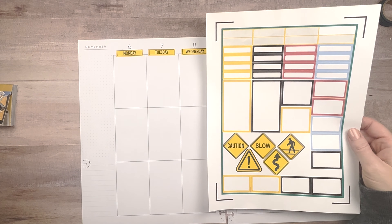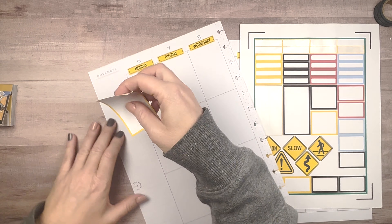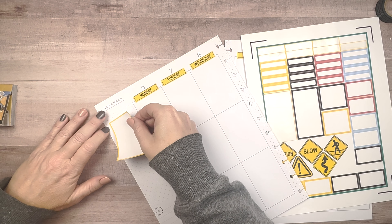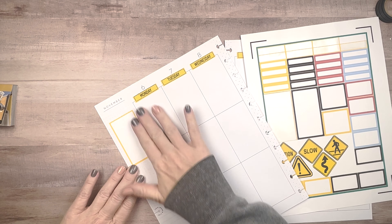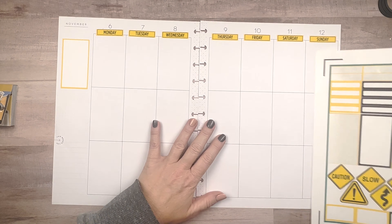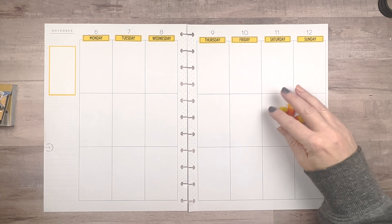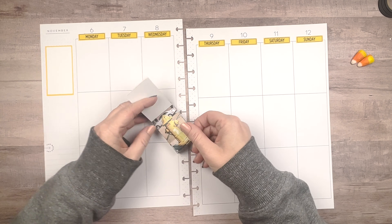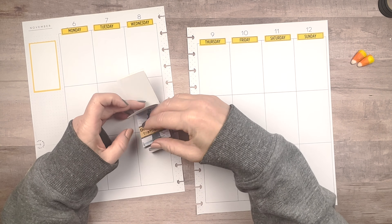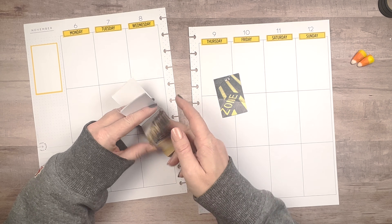The nice thing about knowing how you like to plan is you can make sure you print out appropriate-size boxes for the things you use all the time in your planner. Even though I was pretty sure I'd only use one of the bigger boxes, I printed them in both colors so I have options. And I thought it was funny that I was eating candy corn because they reminded me of traffic cones, so I just threw those in the shot.